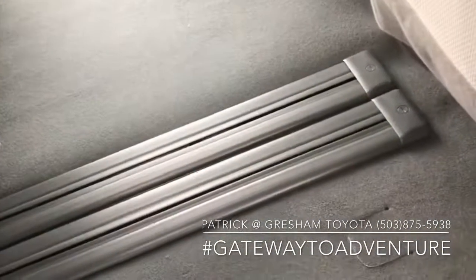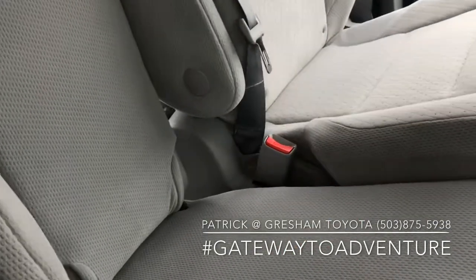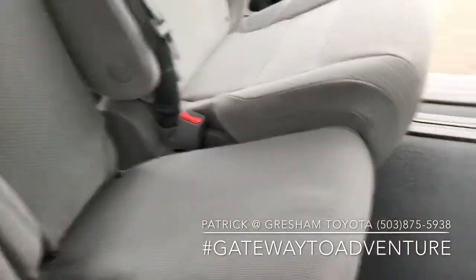Seats are movable, so you can determine who needs the most leg room for the rear seat for the second row. The middle seat is removable, and then this is basically the same as the seven passenger version.